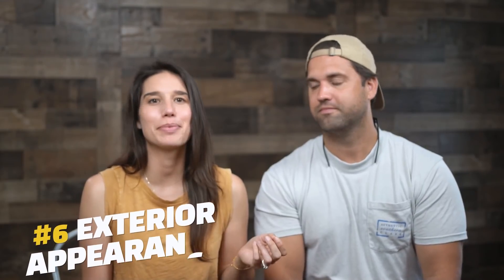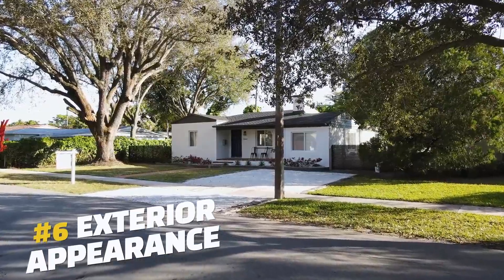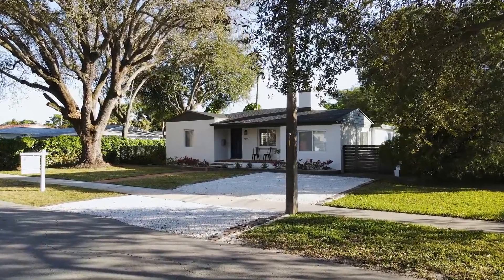Next up is exterior appearance. Whether you own a home or you're renting, you want to enjoy the place you live in, so making the exterior feel fresh and welcoming can help warrant a higher price tag. Removing overgrown shrubs and adding a simple mulch bed can really enhance the look of the property.